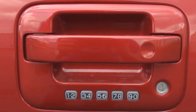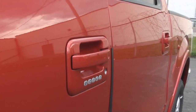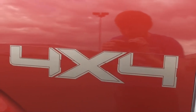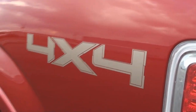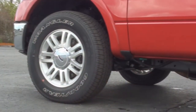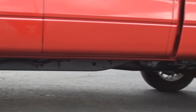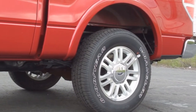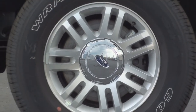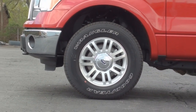The keyless entry number pad can be seen underneath the driver's door handle. The 4x4 decal can be seen on the rear of the cargo bed. Lariat models come standard with these 18-inch bright aluminum rims, with four-wheel vented disc brakes, with analog control sitting behind them.